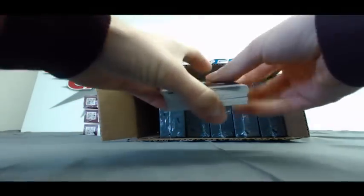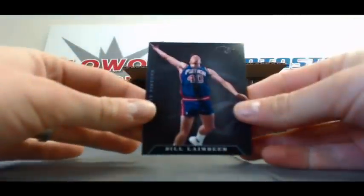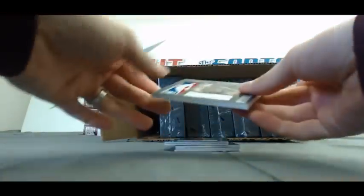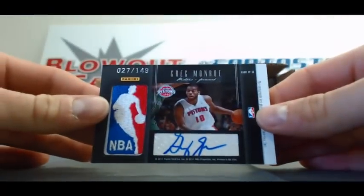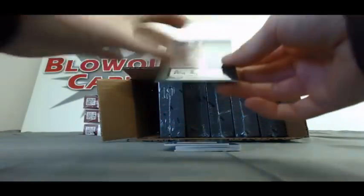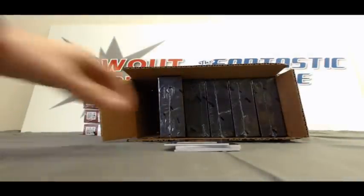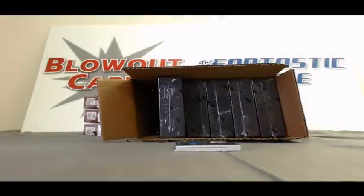I'll take the base off the back. We'll start with Zach Randolph Crusade, numbered to 25. And then a Bill Lambeer base, numbered to 99. First hit, we've got a Passing the Torch Dual — Joe Dumars on the front, and on the back we've got Greg Monroe, 27 of 149. We have another autograph here of Alex English, Denver Nugget great, number 10 of 99. Autograph of Maurice Cheeks, that one is to 149.